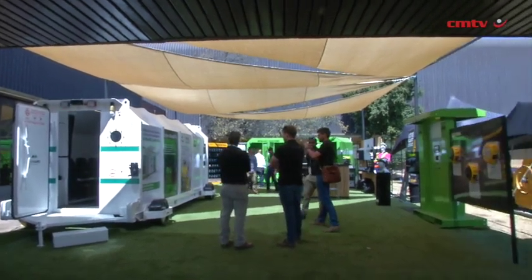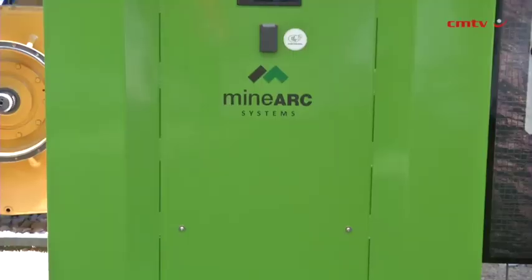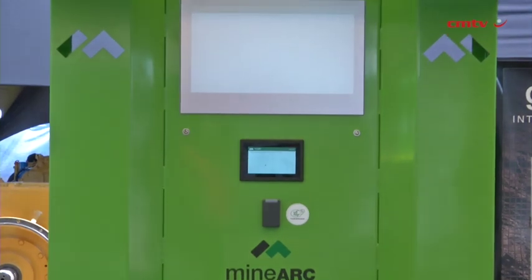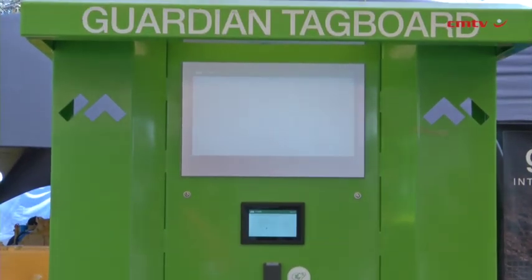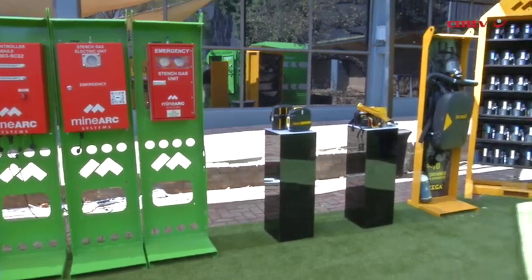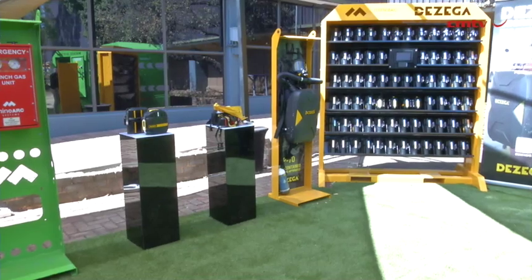Some of the new products we're displaying is our new digital lamp room. It's essentially a box that miners can walk into at the start of their shift, collect all their PPE which is assigned to them, and they know that it works, that it's calibrated, that it's going to be safe. The mine operators can know who took what, what condition it's in, and if it's lost or broken, who had it last.